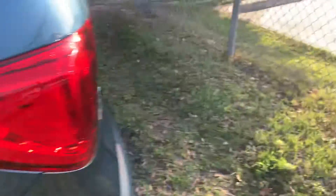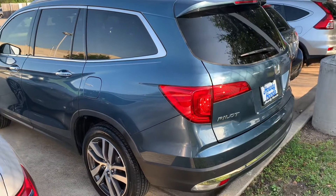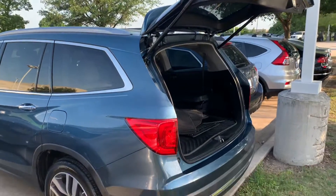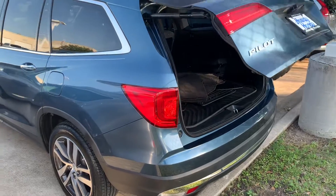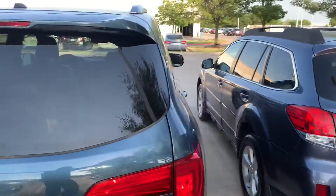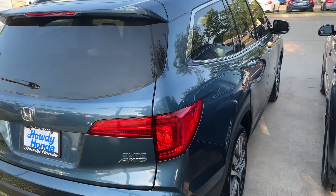Seats are folded. Let's try this one. Very great condition, very well taken care of. Let me know what you think.